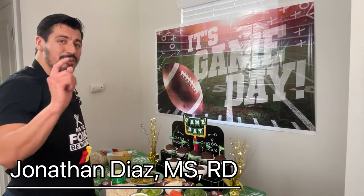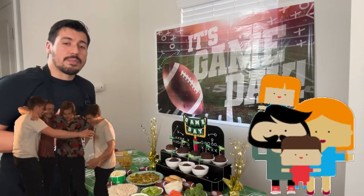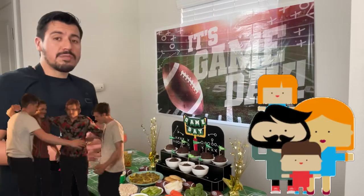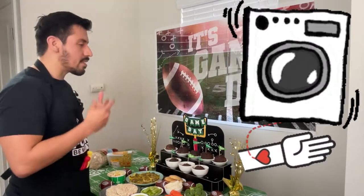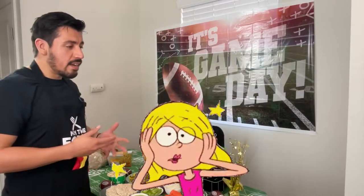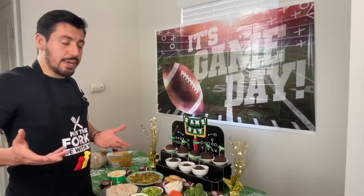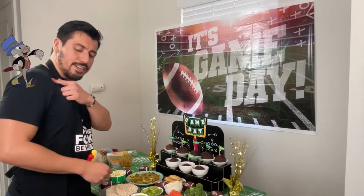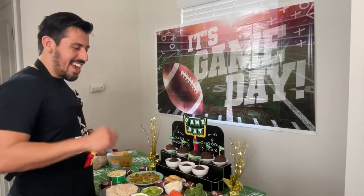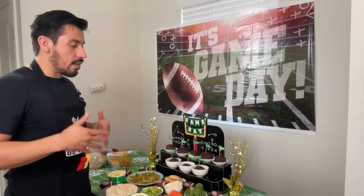Hey, I'm Jonathan Diaz, your registered dietitian. If you're new to my channel, welcome. I actually post educational videos and recipes for those who are on dialysis because the diet is confusing and it does suck — it's difficult to know what's good and bad for you. And the diet is very complex.